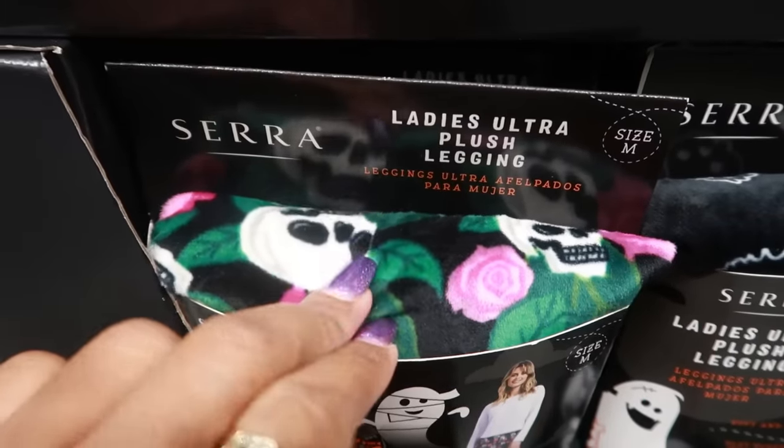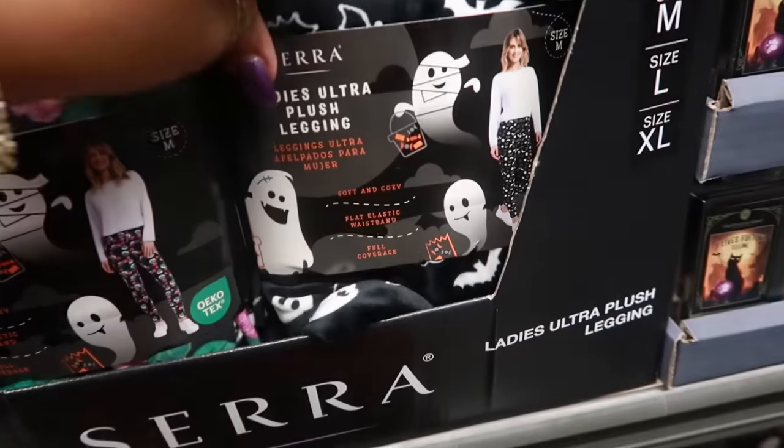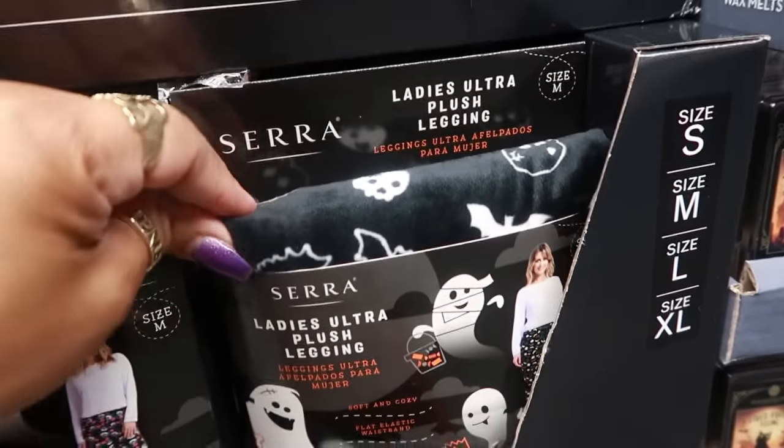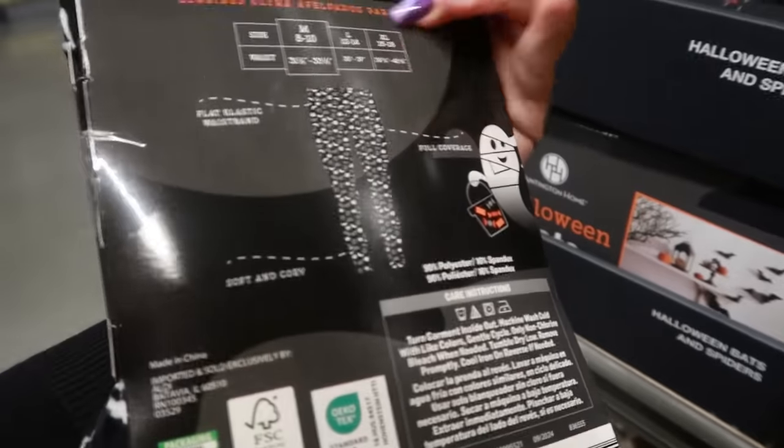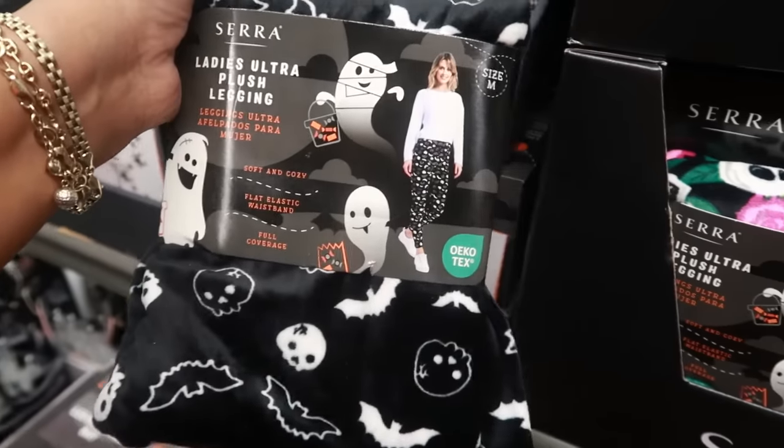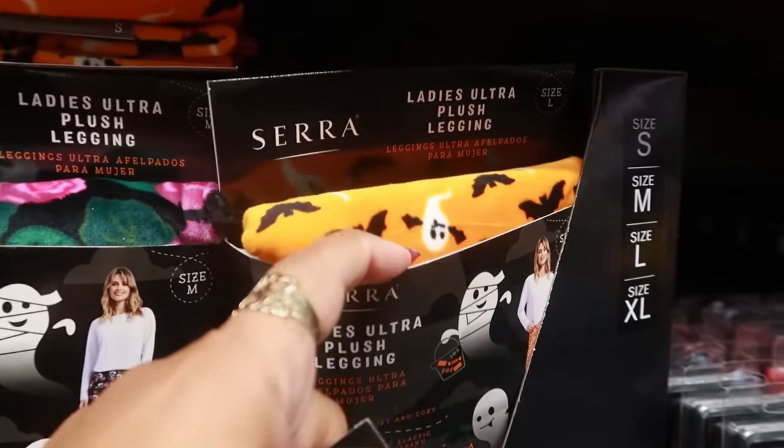Ladies ultra plush leggings — really cute, I love the colors. There's skulls and bats, and these go up to an extra large. There's also one with bats and ghosts.